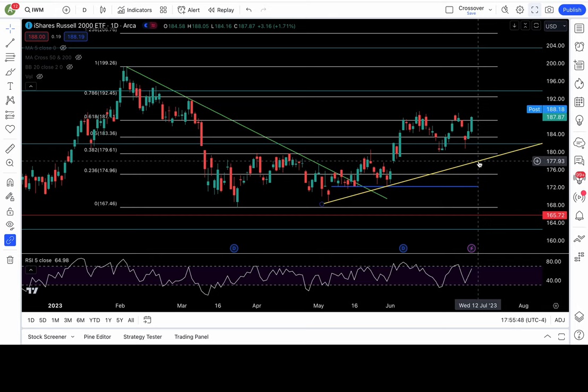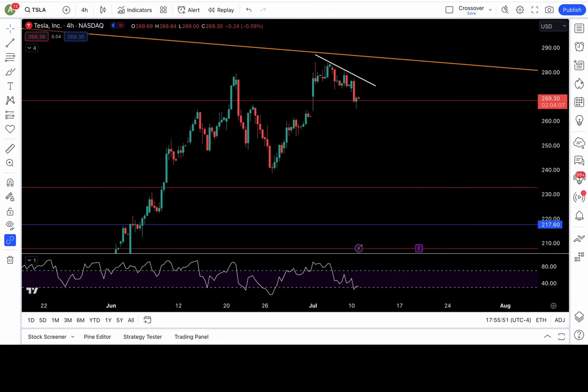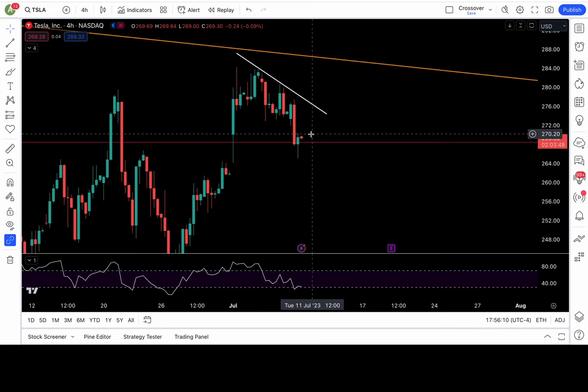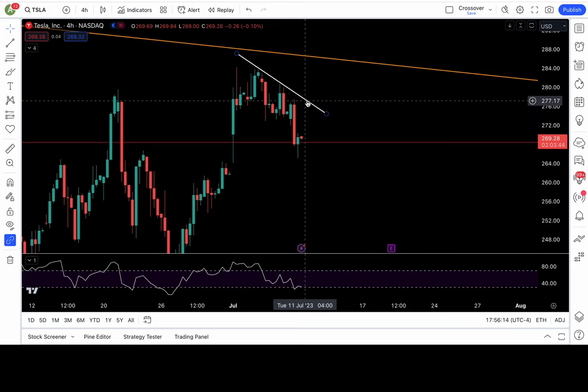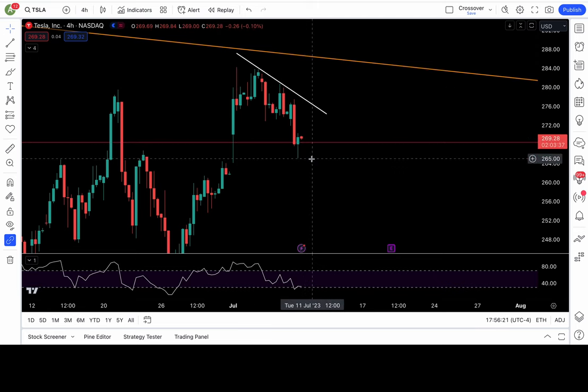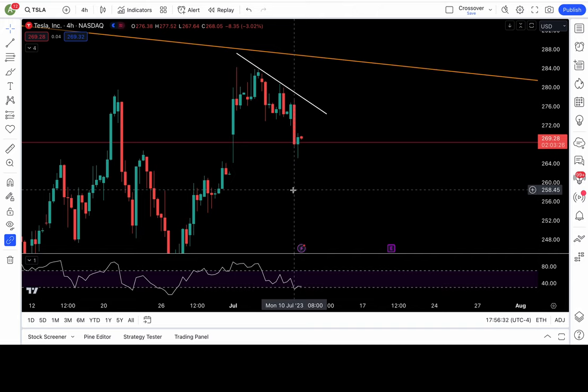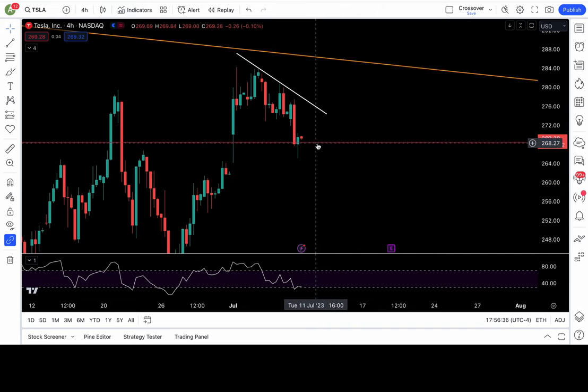Tesla is still consolidating. It almost broke down a critical Fibonacci level at 268.5 but recaptured it end of day — a false breakdown setup, though it doesn't look like a particularly strong one. As long as above 268.5, stay bullish. Look to go long above 270, 273, and 277 — that's the little flag pattern we have here. If it breaks back below 268.5, that's very bearish with 265 and 261.5 to 262 zone in play, and below that around 258.5.